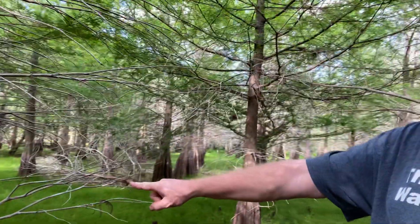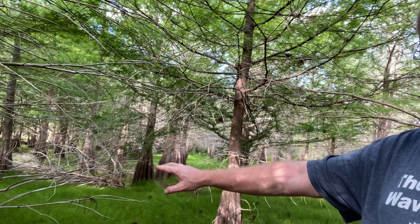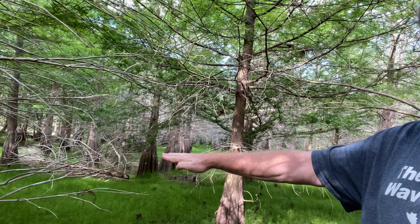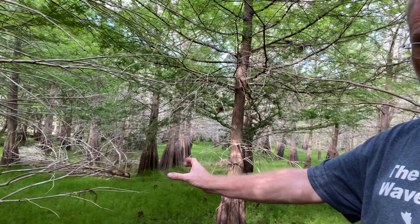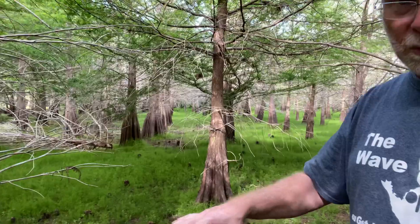If you look at these trees back here, see that dark mark right there at the base of that tree — that's another adaptation to this area, because this is going to fill up with water and that water is going to come up to that level. Also, you notice how the base of the tree is really wide. That helps to hold the cypress straight up because this ground is so soft and wet.